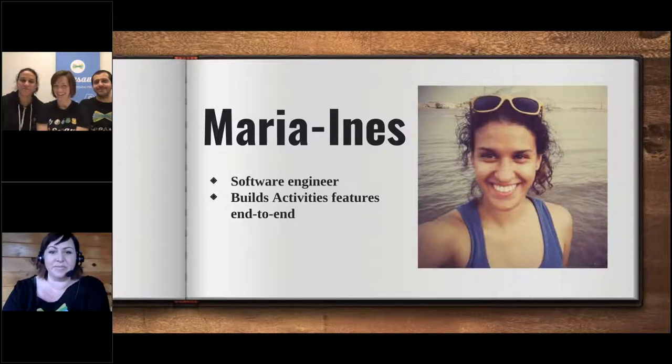Hi everyone! My name is Maria Ines. I am a software engineer, so that means I write the code that makes the Seesaw app work. I work specifically on activities features, so when your teacher assigns you an activity to do in the app, that's all on my team.